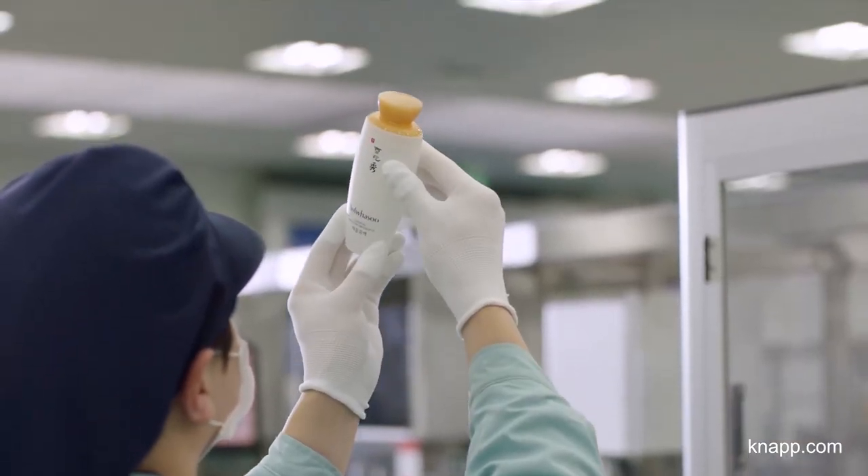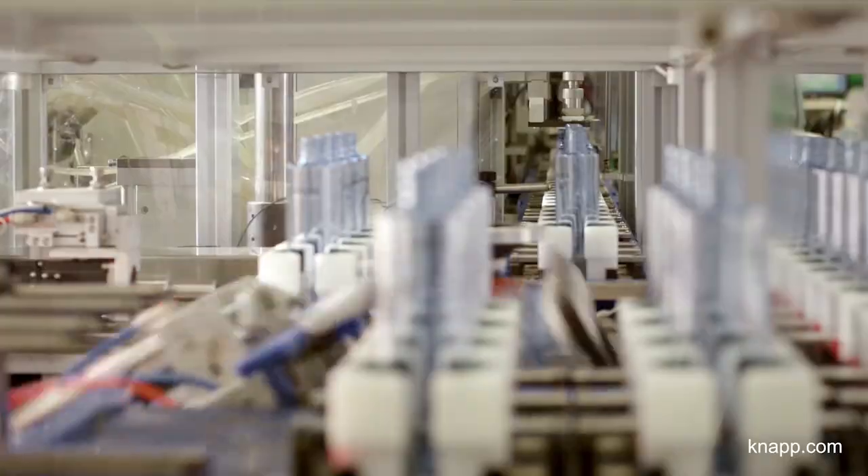Amore Pacific is providing cosmetics in Asian beauty style to the world with its philosophy to make the world more beautiful and healthy.